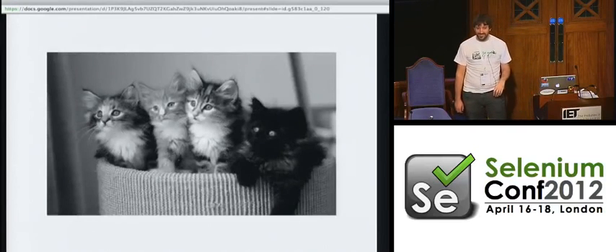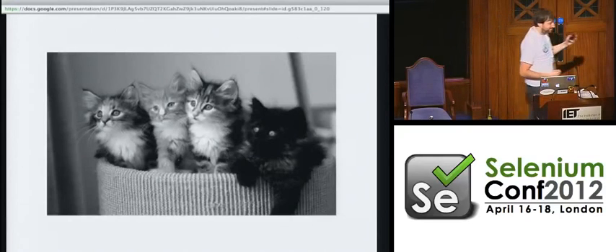I'm going to leave you with this picture of kittens. Thank you, guys. The next talk will be by Adam Christian and David Stark about SE Builder.